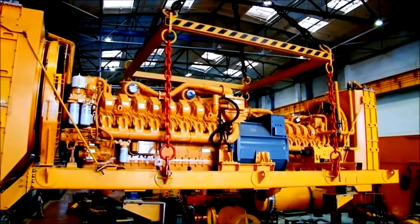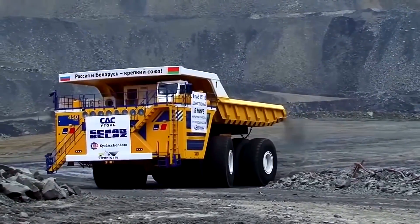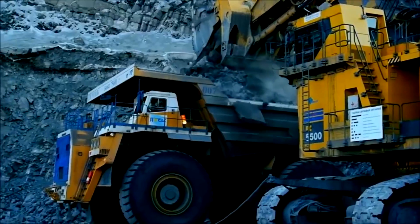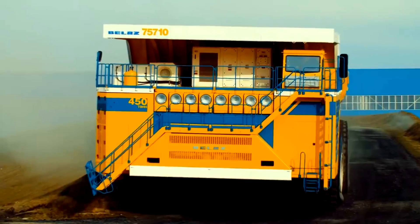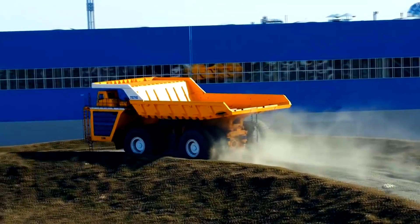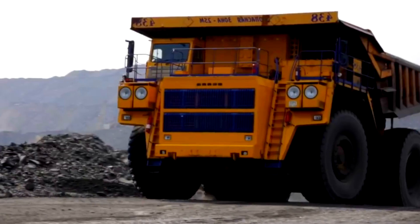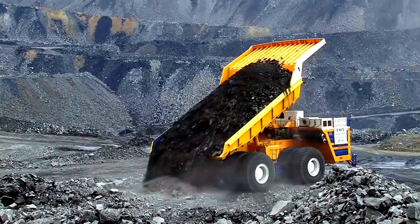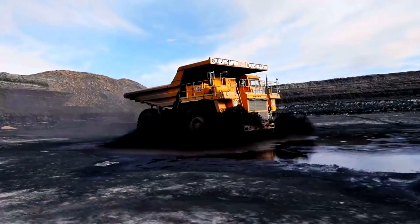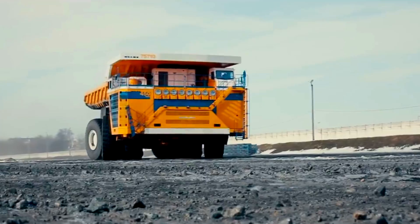The Belaz 75710, powered by a hybrid diesel engine, is the biggest dumper truck in the world, with a capacity of 496 tons. Built for one task — moving a lot of earth and rubble — it was developed by a Belarusian company for a Russian mining company. At 20.6 meters in length, 8.16 meters in height, and 9.87 meters wide, it weighs 360 tons and rides on 8 super-sized Michelin tires. A 16-cylinder diesel engine with a turbo compressor pumps out 2,332 bhp, topping out at 64 kilometers per hour.